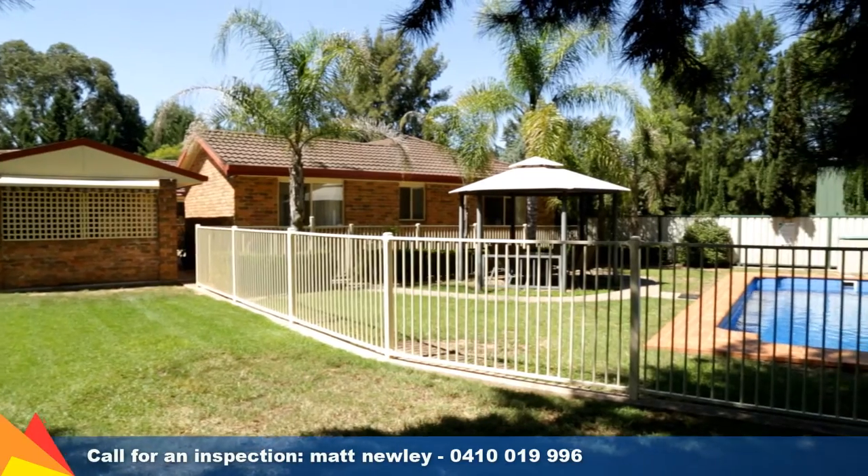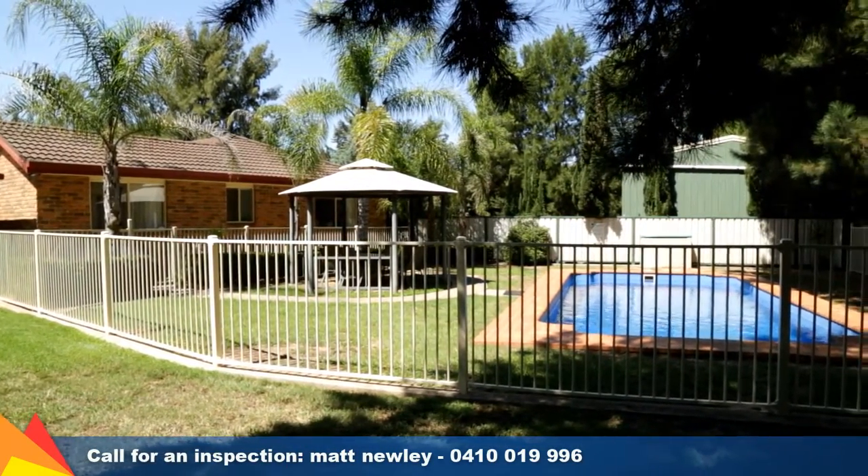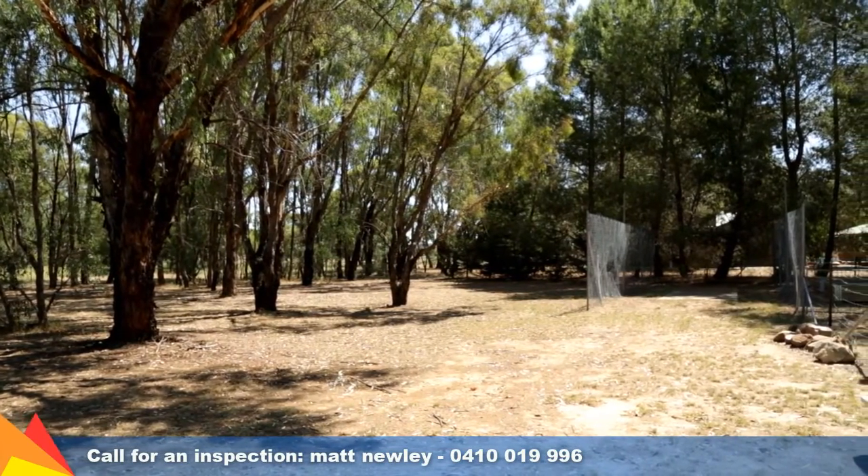Relax and enjoy summer entertaining with an in-ground pool, outdoor spa and barbecue area. You can sharpen up your cricket skills in the cricket nets and also enjoy your very own veggie patch.